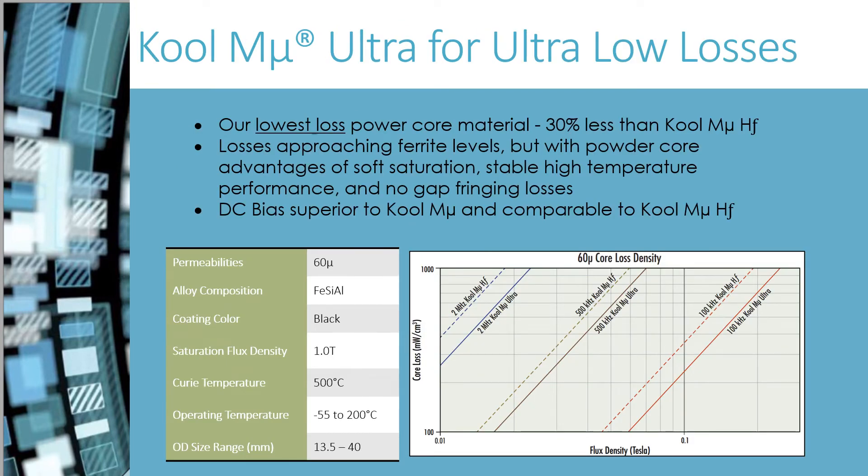Our newest material, Cool Mu Ultra, is for designs that need losses approaching ferrite levels but also require the stability of inductance at fluctuating temperatures. Outdoor uses include electric vehicles, buses, outdoor lighting, and signs — anywhere that temperature fluctuations could affect performance. At this time, 60-perm engineering samples are available.